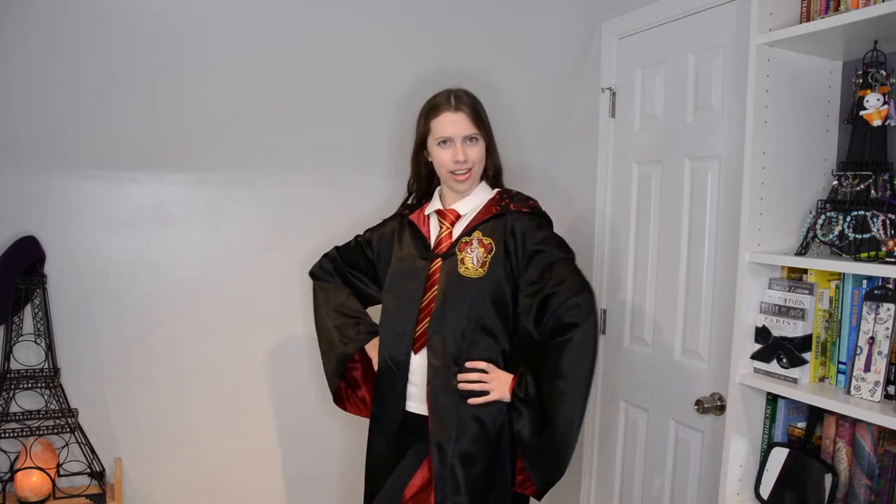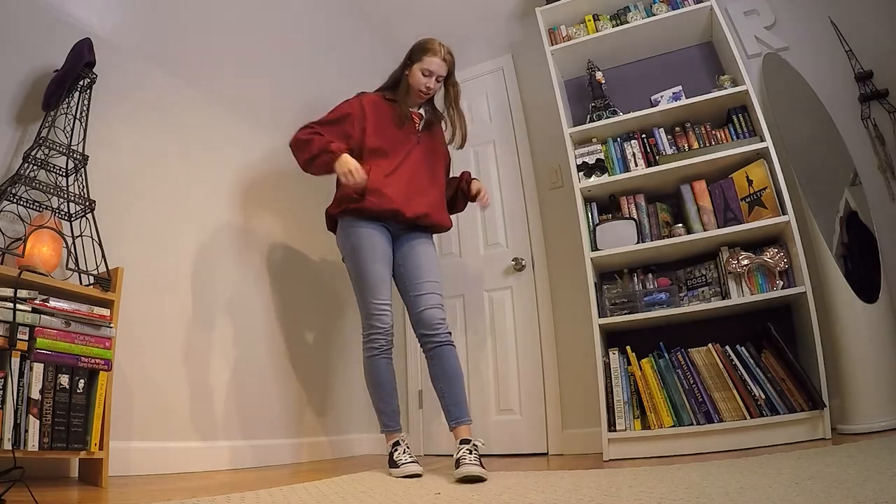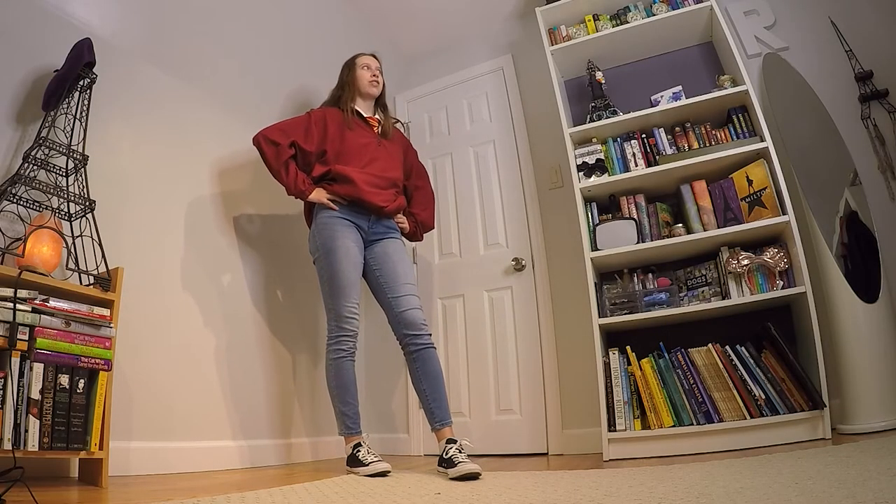Here is outfit number one. I love this one so much. I actually came up with it for a TikTok a few weeks ago. The pieces in this outfit are this jacket that I thrifted — it's like such a dad thing to wear but I love it — then this polo that I also thrifted, and a Gryffindor tie of course, and these jeans from Aeropostale that I thrifted.